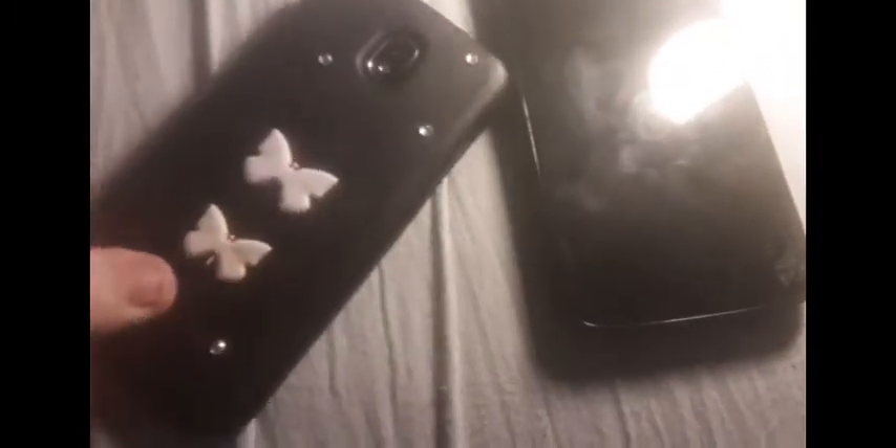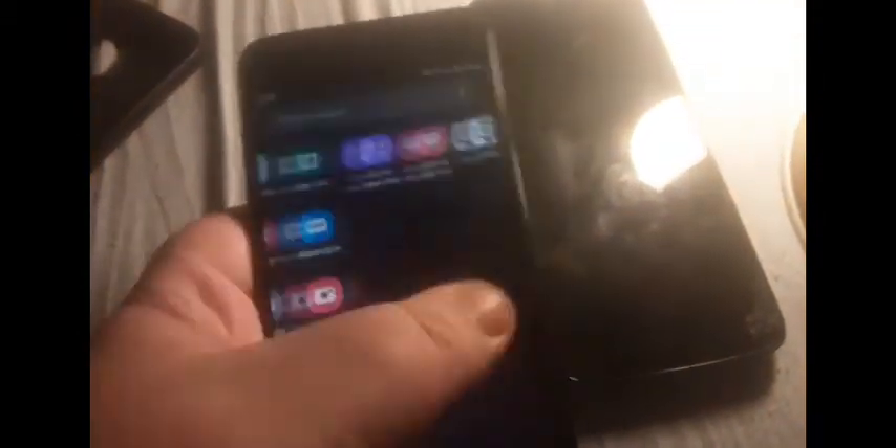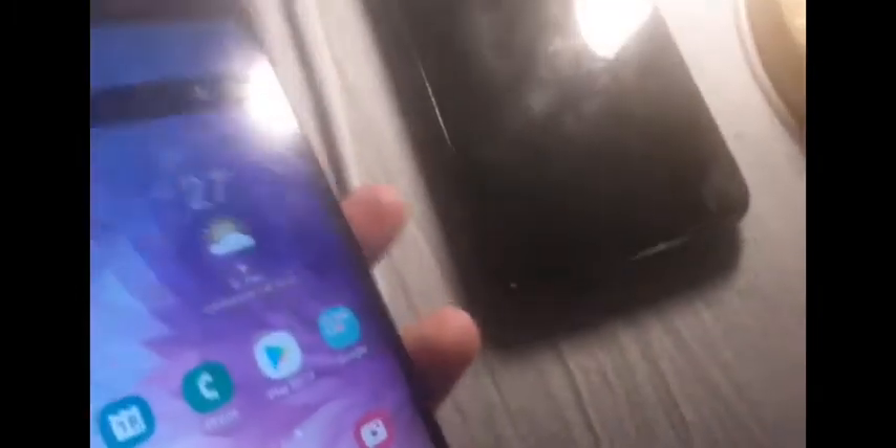I will take the case off to show you the condition the phone is in. As you can see this thing works perfectly fine with no issues whatsoever, even with a cracked screen. The phone is in very good condition, the camera glass is also mint, with only minor scratches on the glass. The case is also in very good condition with minor scratches as well.